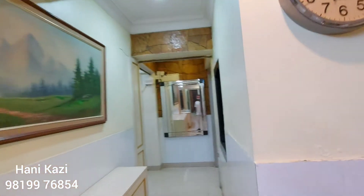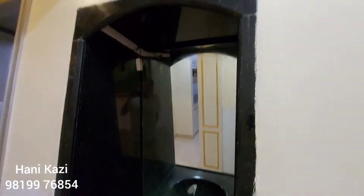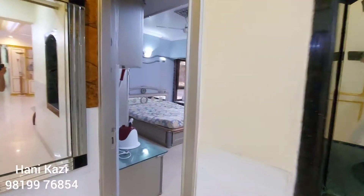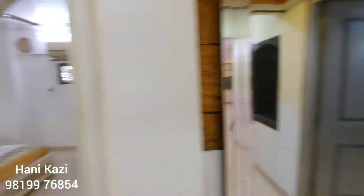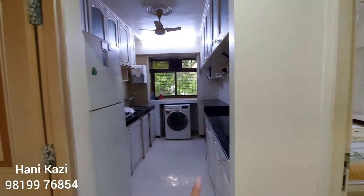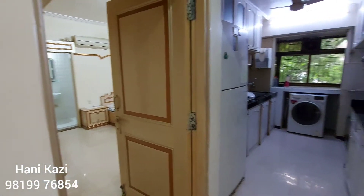This is the passage, and on the right hand side we have a washbasin. Further along, on the right is the first bedroom, and here is the second bedroom. This is the kitchen space, and this is the third bedroom. All the bedrooms are master bedrooms.